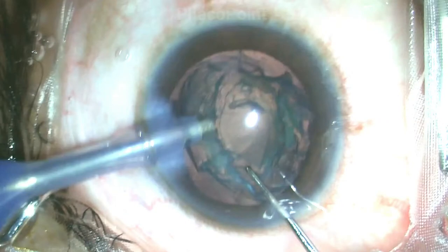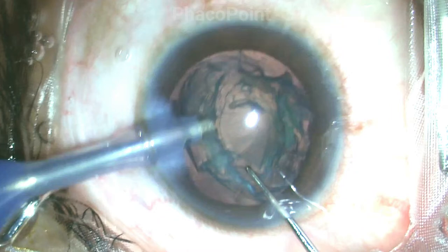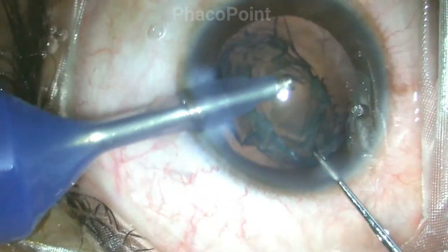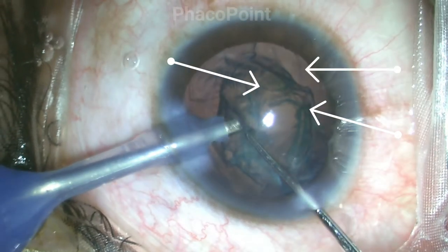Let's now learn together through the example of this case wherein there was a posterior capsular rupture noticed during the removal of the epinucleus. The surgery was uneventful up to nucleus emulsification, but when I get to that point, I noticed the typical spindle-like tear in the posterior capsule at the 7 o'clock position.